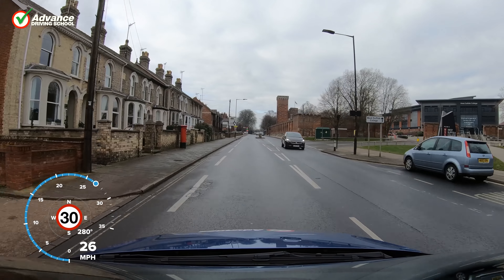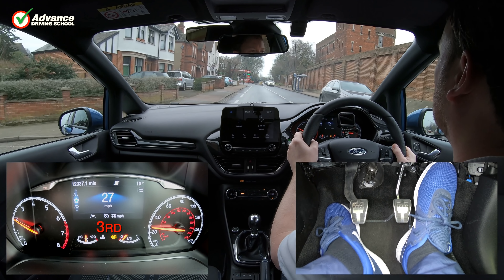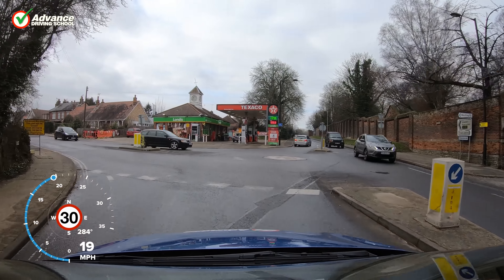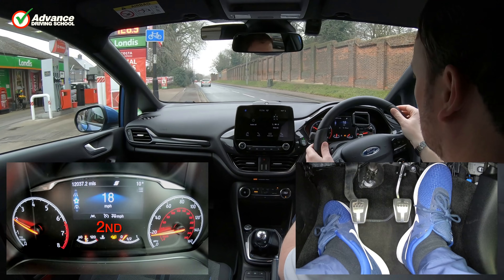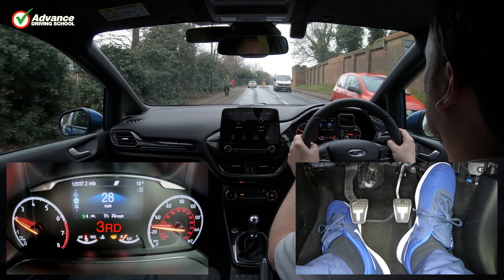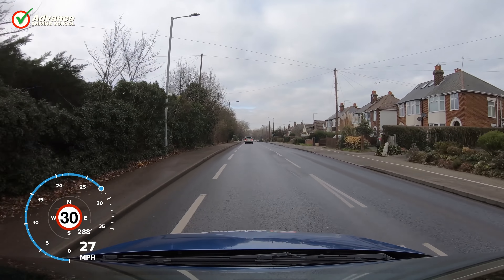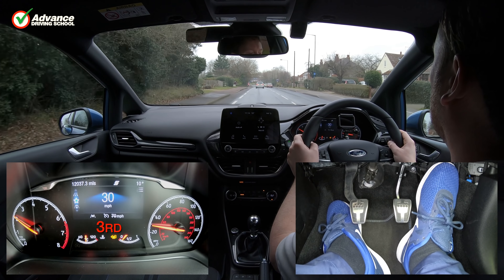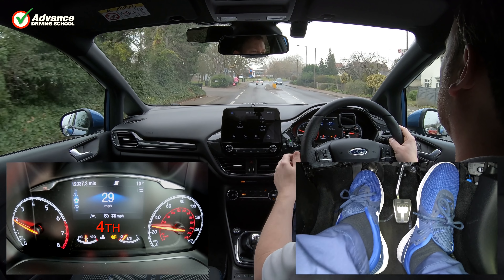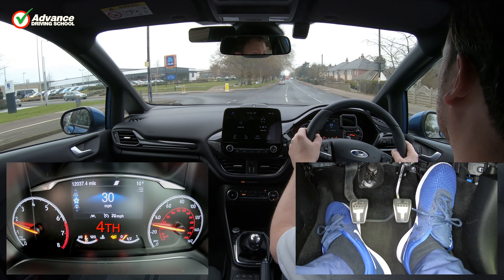When driving gently on a road without many hazards, we would normally want to get the maximum fuel economy possible. To do this we should select the highest suitable gear so that the engine revs are as low as possible without making the engine struggle. After leaving the mini roundabout, we accelerate gently and change up to the next gear without exceeding 3000 RPM. The lower the engine revs, the less fuel we will be using, but we will have less power available to accelerate. Now we are cruising at a steady speed, we choose to select 4th gear to reduce the engine speed to under 2000 RPM. But as soon as we need to slow down or climb a hill, we would need to select a lower gear to increase the power available.